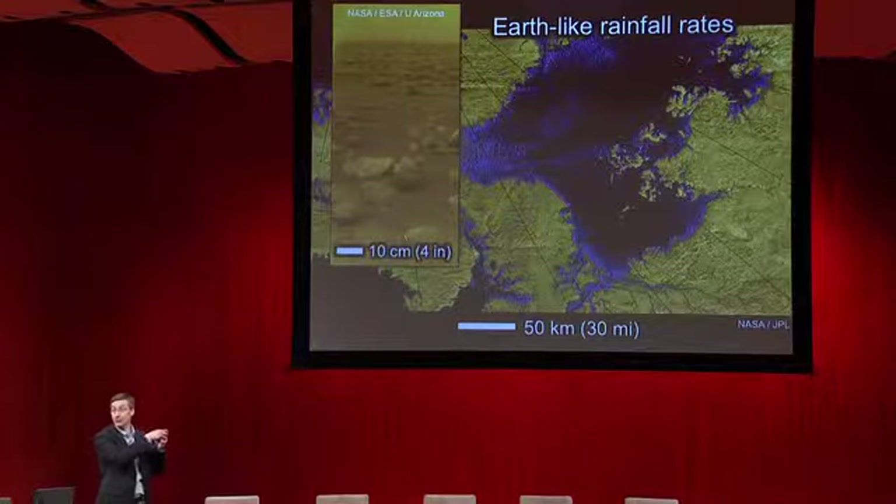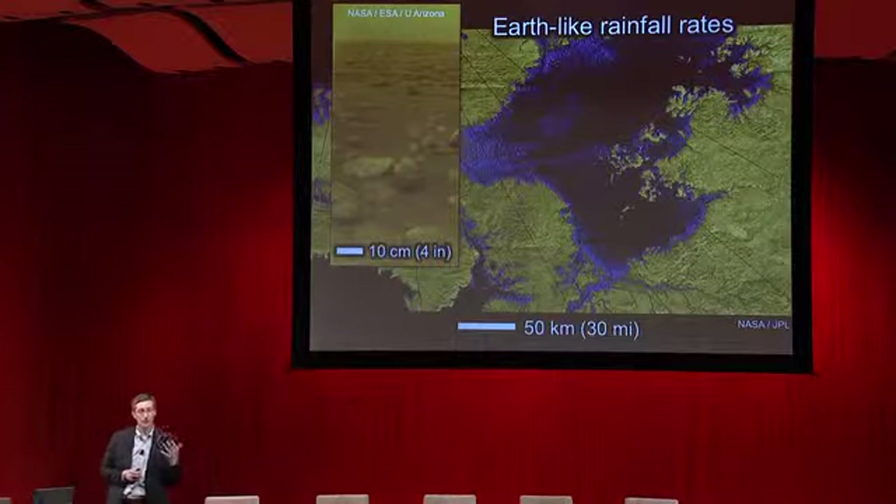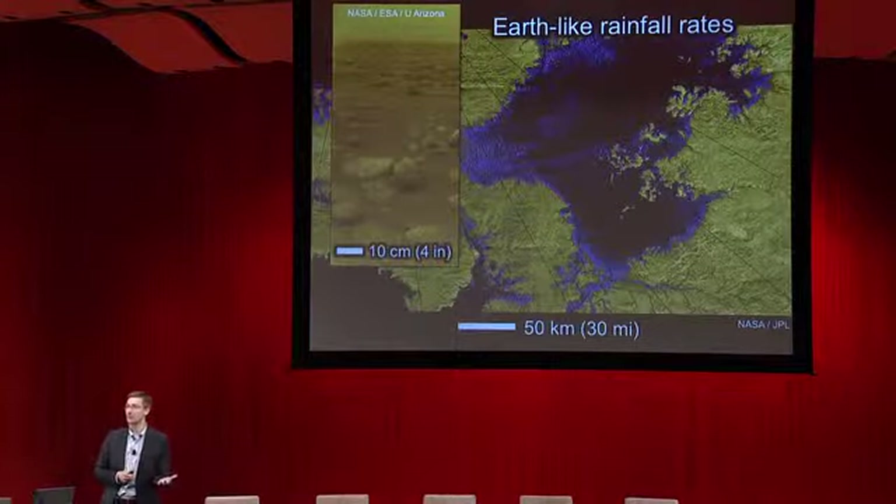It turns out that these river networks are a very common feature on Titan's surface. As MIT News called them, they are the moon rivers of Titan. And yes, it does appear that in some cases they are wider than a mile. In the North Polar region, they flow into large hydrocarbon lakes the size of the Great Lakes on Earth. In my group, we've been studying these features to try to learn something about the conditions on Titan, and we've learned some interesting things.